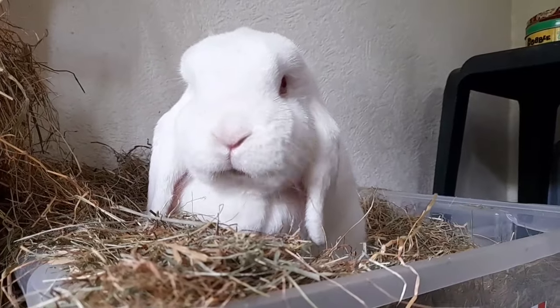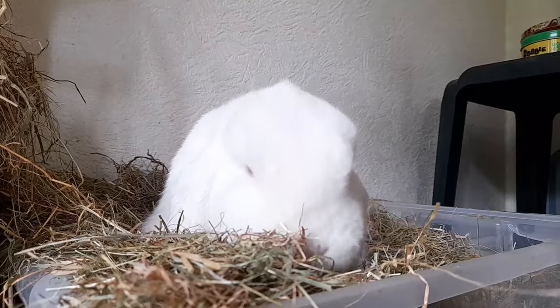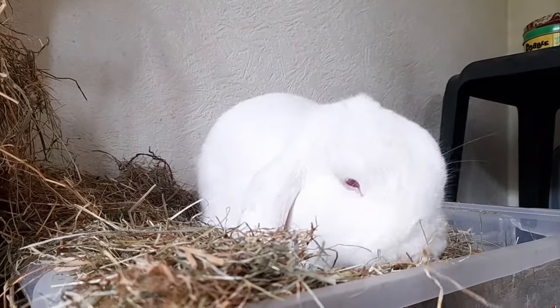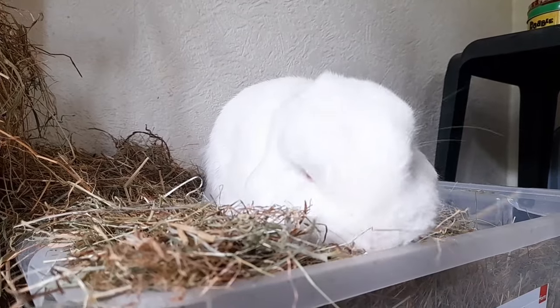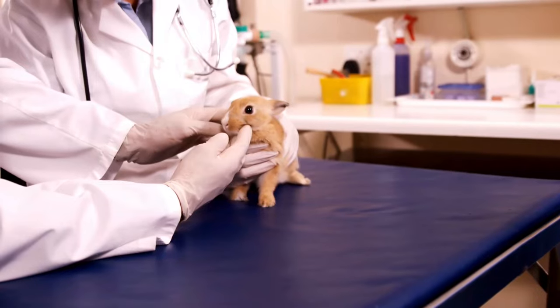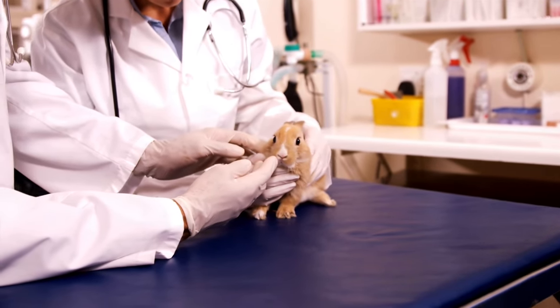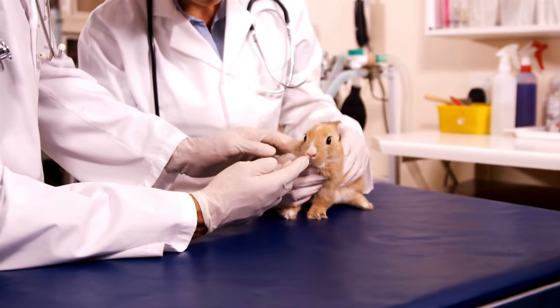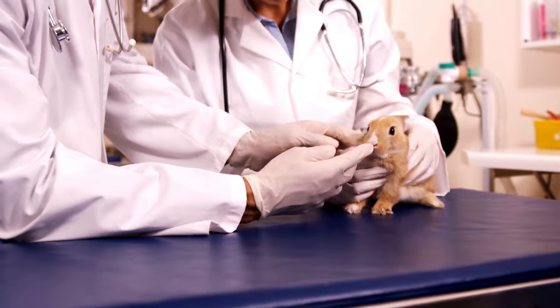This problem generally happens when bunnies have been allowed to free roam before properly litter training them. Always ensure your bunny is litter trained before completely free roaming, or you may be in for a bunny takeover and a pee-stained carpet. Neutering your bunny will help immensely with litter training, but they are territorial animals and neutering will only decrease these territorial behaviours and not fully diminish them.